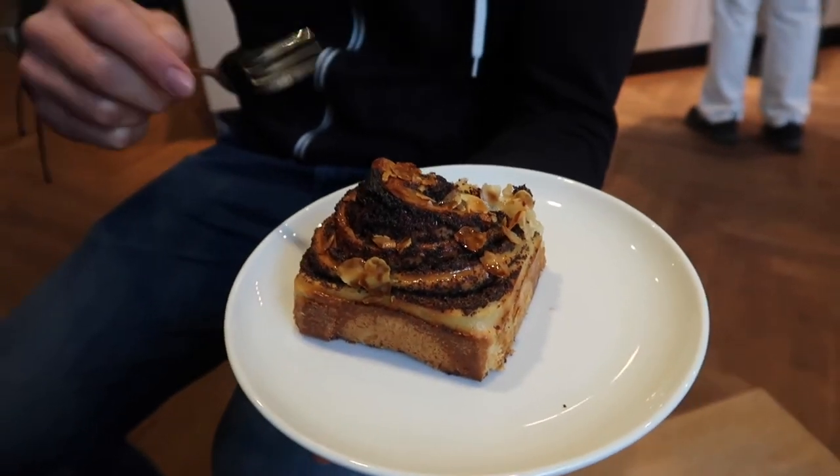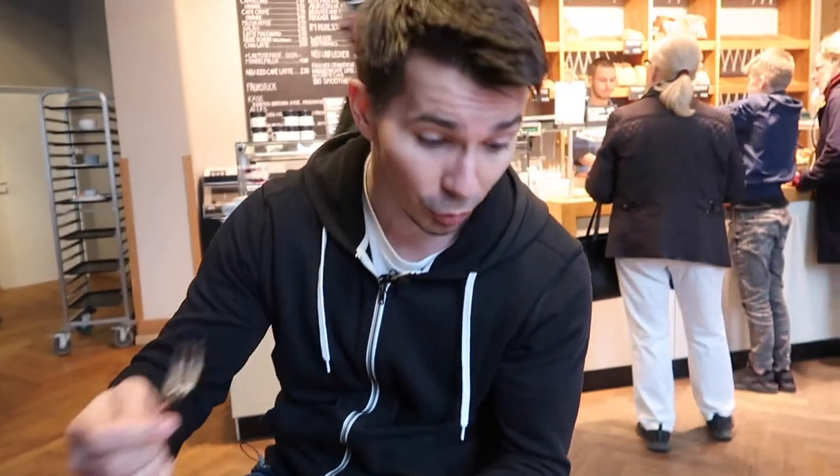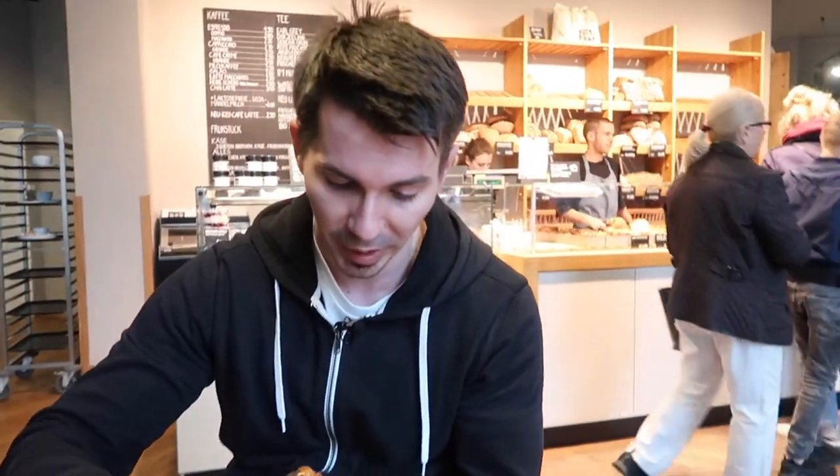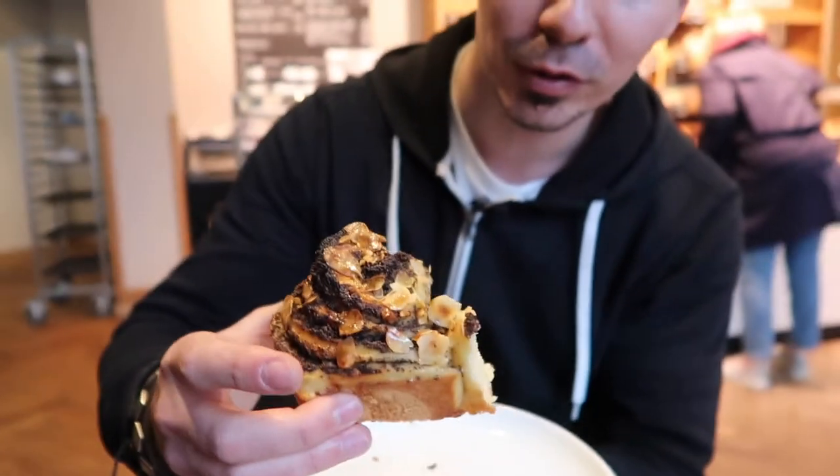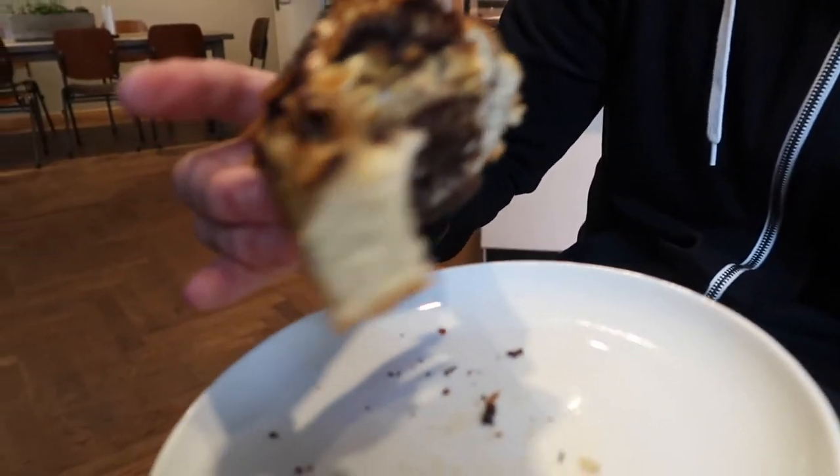This is going to be juicy. Let's give it a try — let's just give it a nice big bite. Nice and buttery. The dough has a nice crust on the outside, it's very nicely moist in the middle, and it has a little bit of butter. Fantastic. I like how the dough is super fluffy. Look at this — it's just so soft and fluffy. I love it.